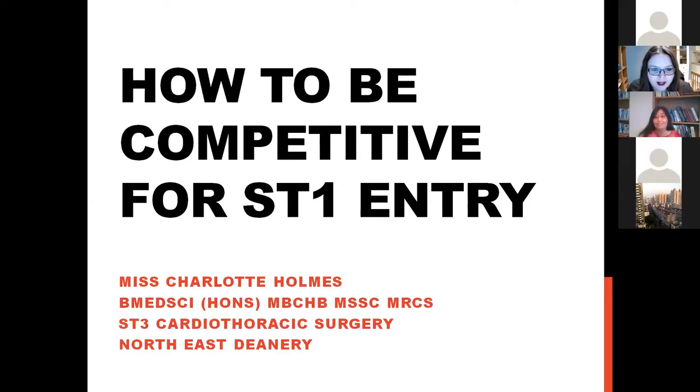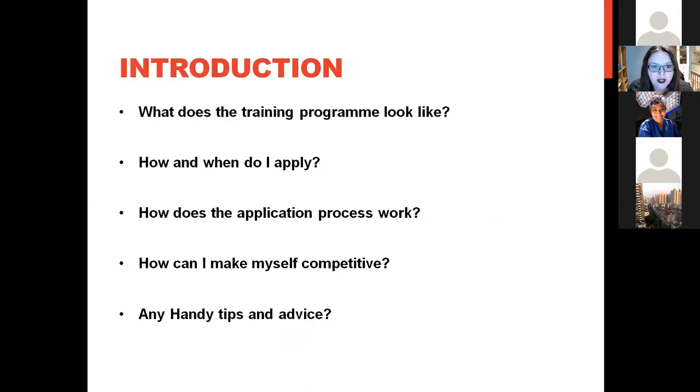Thank you. My name is Charlotte and I'm a cardiothoracic registrar in the northeast deanery. I've been asked to talk to you today about applying for cardiothoracic training and how to make yourself as competitive as possible for ST1 entry. I'm going to describe what the training program looks like, how you apply, what the application process looks like, how to make yourself a competitive applicant, and some general advice and tips I wish I'd had at the time.